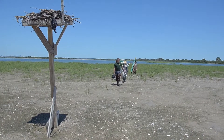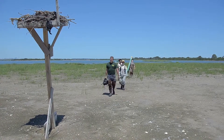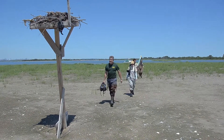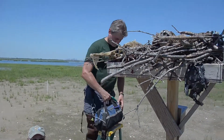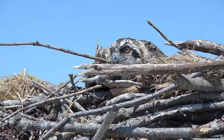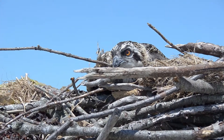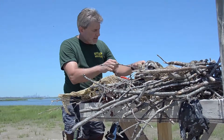We had the first nest in 1991, and since then we've been banding almost every year. We're at Ruler's Bar Marsh today, and this is the latest nest — we put this up with our restoration crew last year. We have two young in this nest; they're about five and a half to six weeks old.